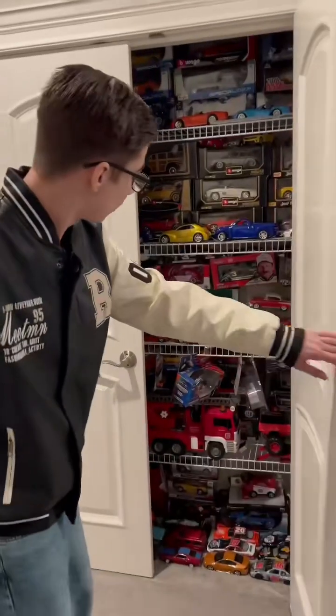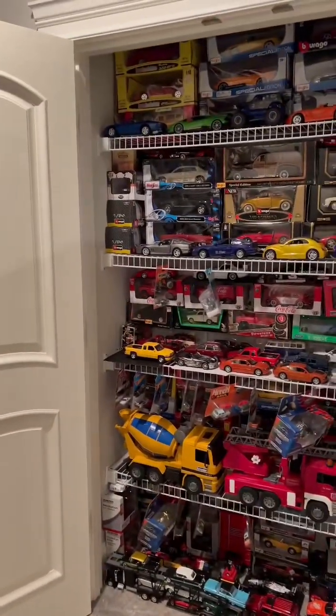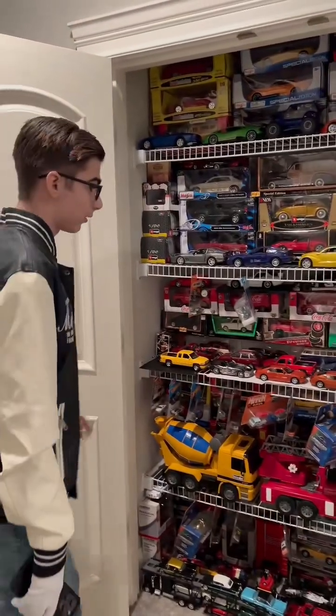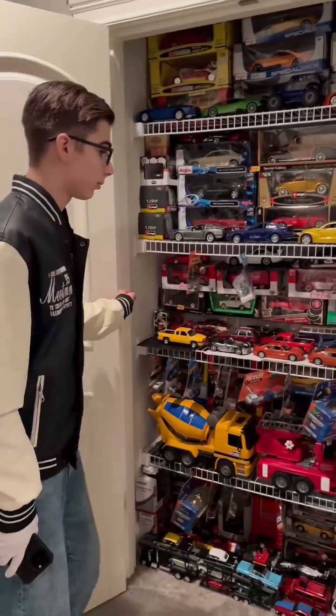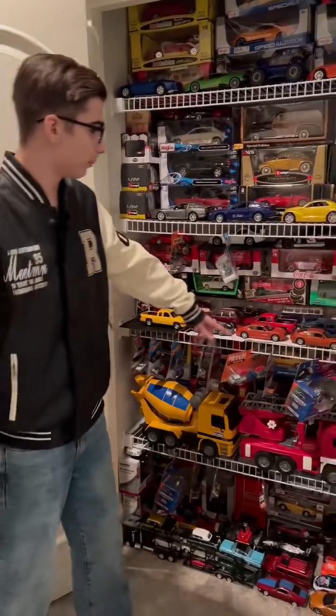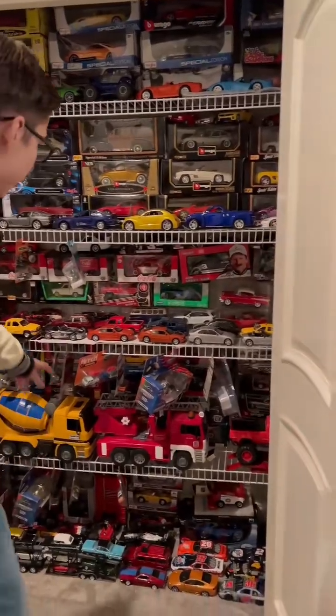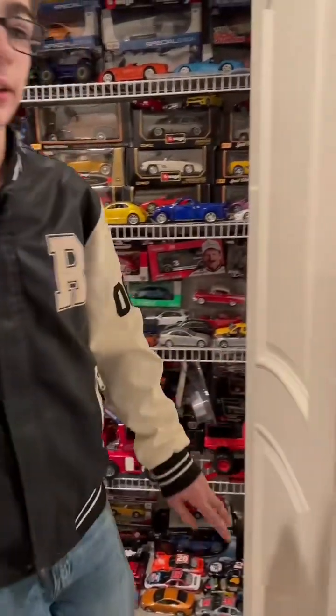Out here is where my newer stuff is — 1999 and newer usually. Everything newer than 1999 I usually keep in here, other than that guy and that guy. But all these guys are all newer than 1999.